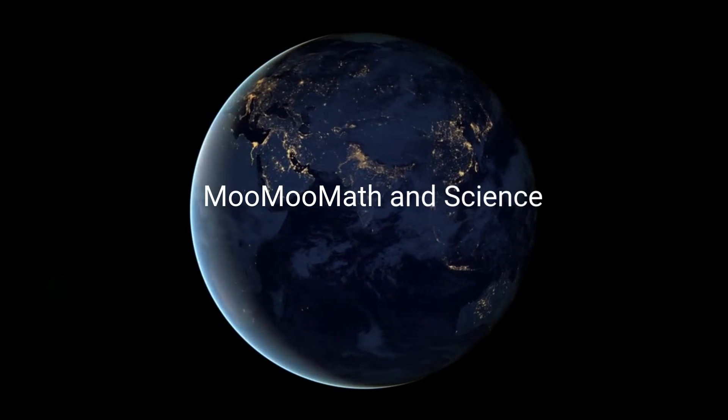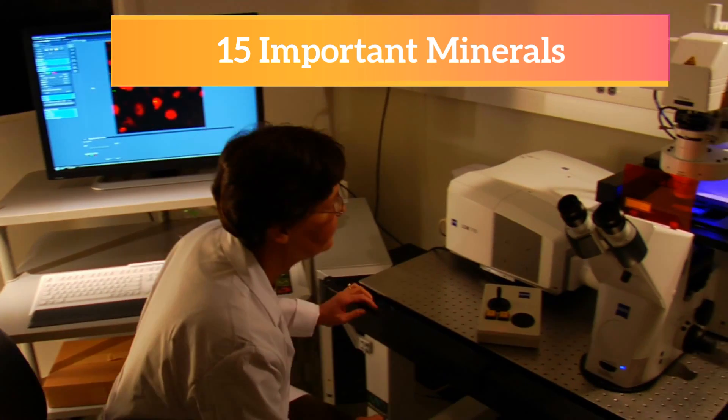Welcome to MooMooMath and Science. In this video, I'd like to talk about 15 important minerals of the human body.